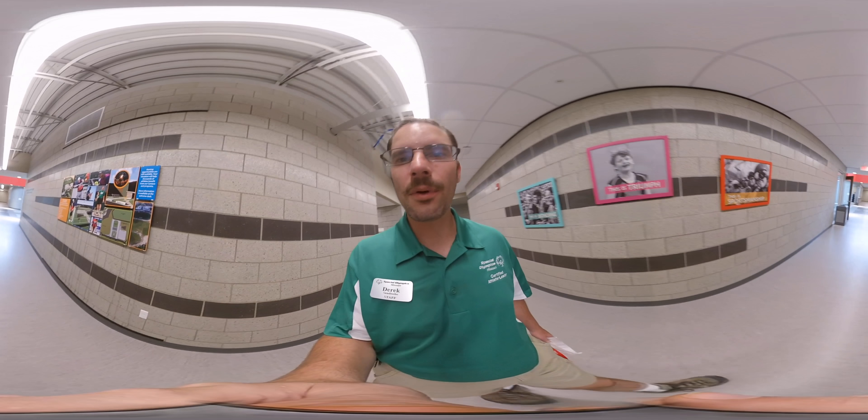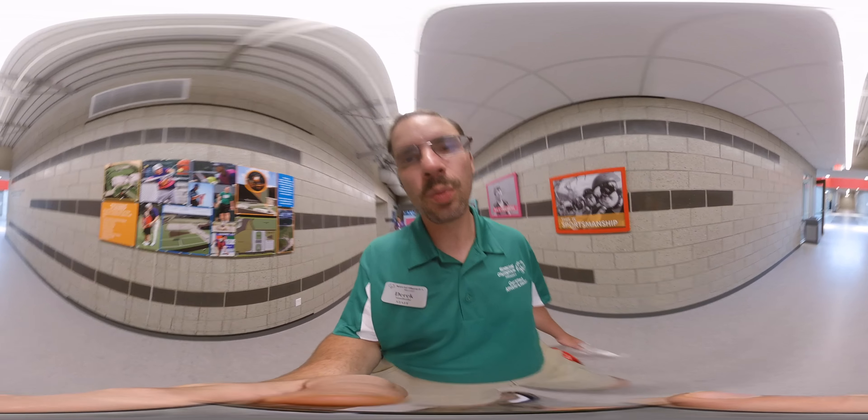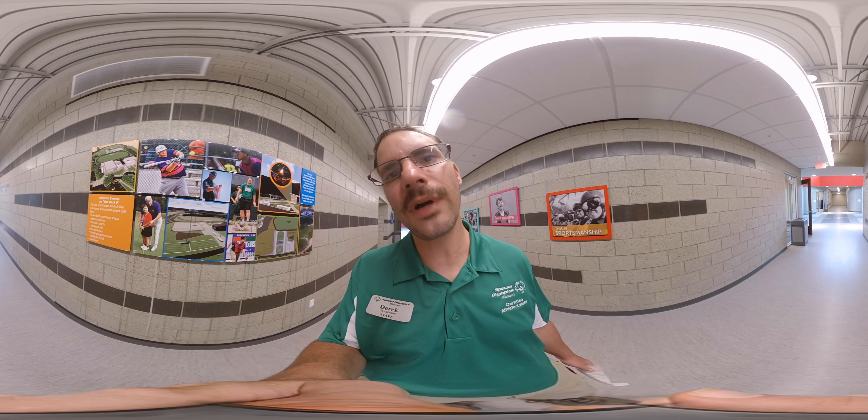Now, what we are coming up on — if you look to your right — we have what will be built in a couple of years, once we have the money raised: something called the Back Nine. It will hold our law enforcement torch run plaza, tennis courts, bocce courts, shot put, multi-purpose lawn, softball field, and a pavilion for athletes to enjoy the outside. How cool is that?